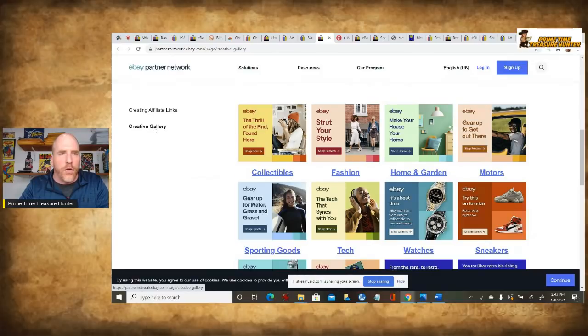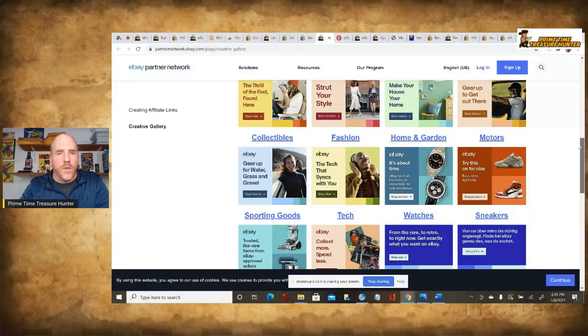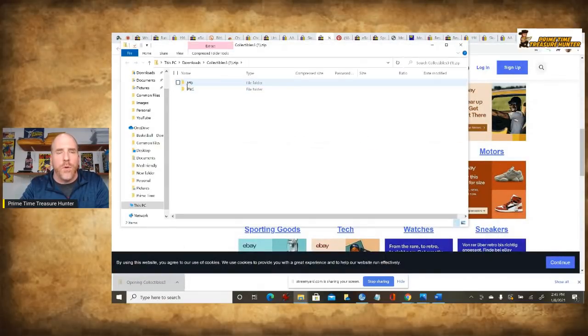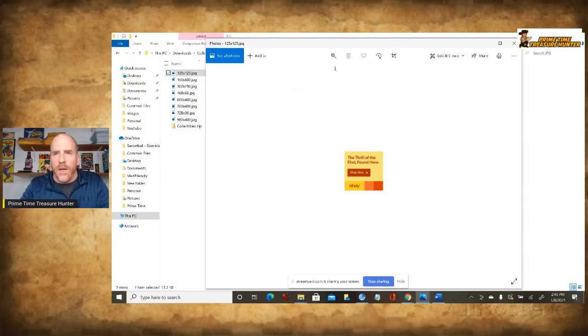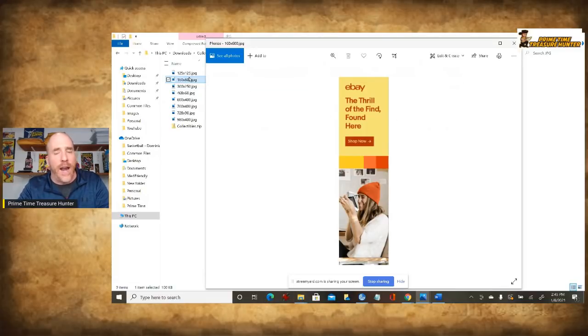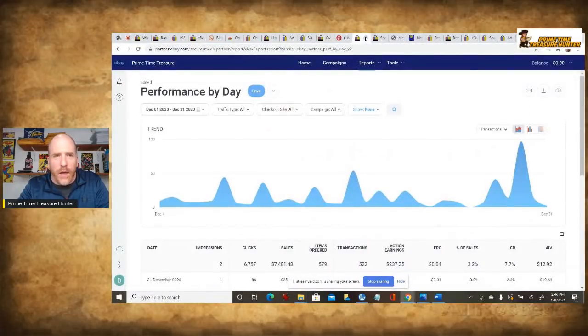There's also something called the Creative Gallery. You click on different sections within eBay — collectibles, fashion, home and garden, sporting goods, tech — and it gives you JPEG banner ad images you can use on your website. You just incorporate these banner ads into your site, attach one of the affiliate links, and when people click on it, you can make a commission. This is particularly good for people who run websites and blogs.